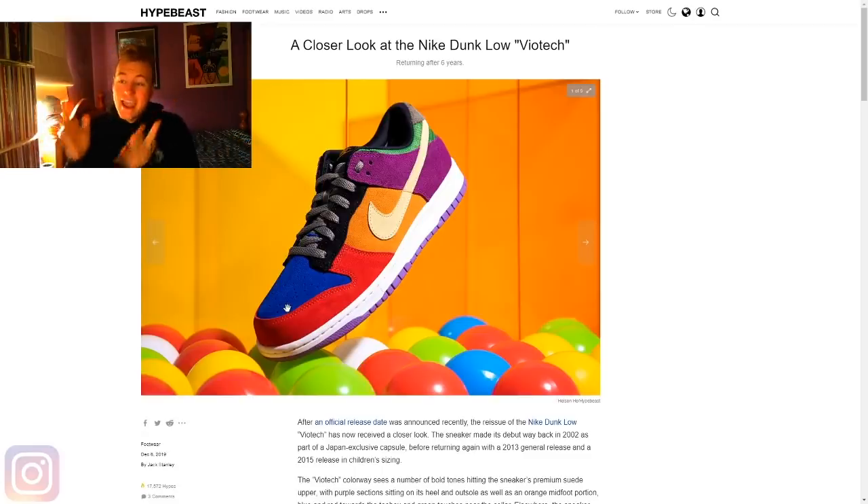I want to know your thoughts and opinions — how do you feel about the Nike Dunk Low Viotech? Would you have preferred them to go with the SB route of a thicker tongue, or do you like it staying more true to the retro of the 2002 and 2013 pairs? If you're a bit confused on how to style this, this shoe is obviously doing a lot of the talking — style it with a basic outfit and get that shoe to do the talking. Let me know how you'd style it in the comment section below.